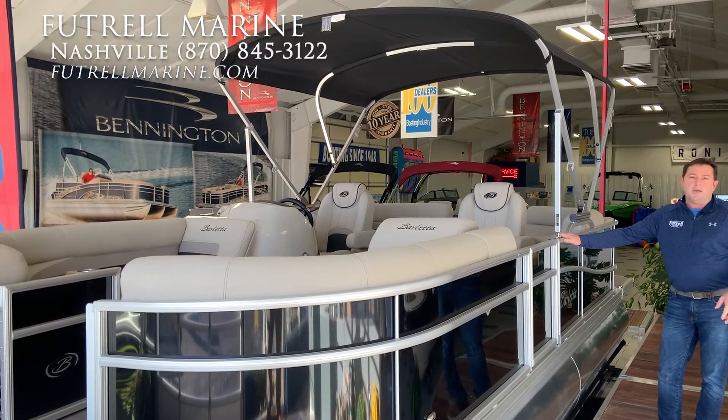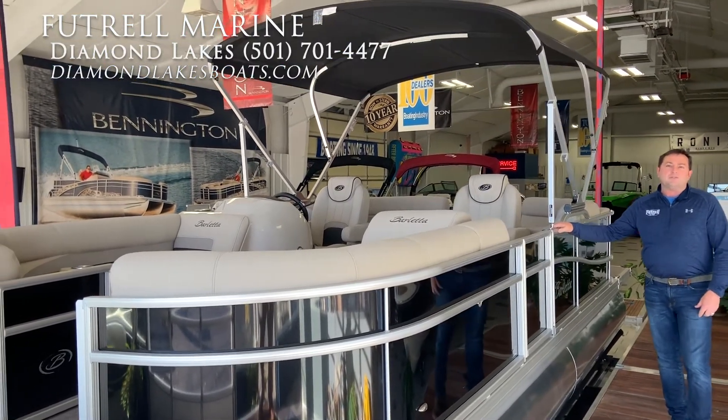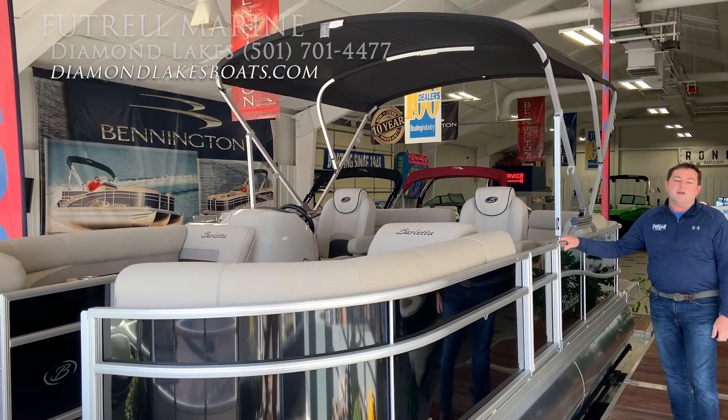I welcome you to check this boat out and all of the other Barlettas at DiamondLakeBoatSales.com. Thanks and have a great day.